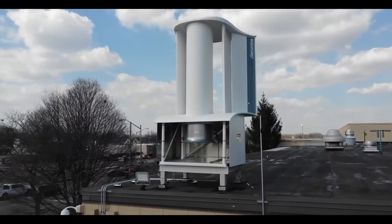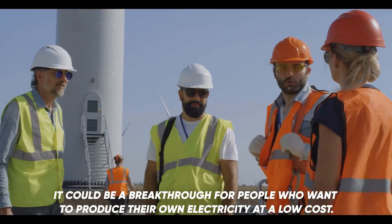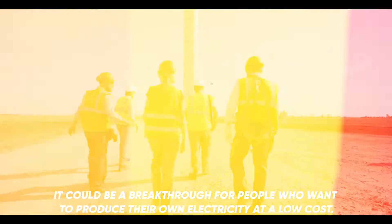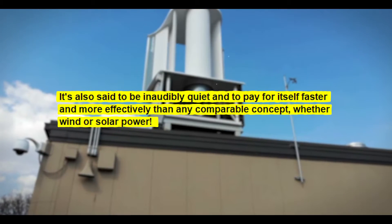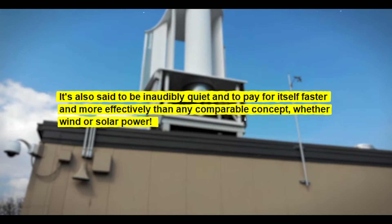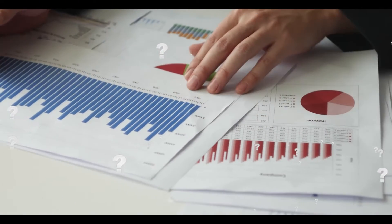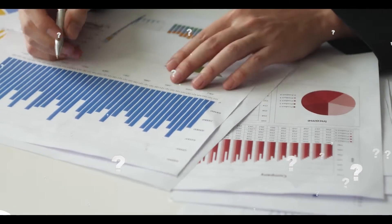If the system works as well as claimed, it could be a breakthrough for people who want to produce their own electricity at a low cost. It's also said to be inaudibly quiet and to pay for itself faster and more effectively than any comparable concept, whether wind or solar power. How exactly does the system work? We have analyzed it.